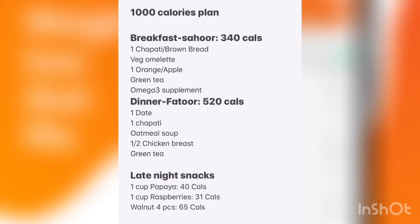This is a 1000-calorie plan that you can easily stick to for a long time. You can take one homemade chapati or bread using whole grain flour, or remove chapati from this diet too. With one chapati or brown bread, you can take a veggie omelette, one orange, one apple, green tea, and an omega-3 supplement. In dinner or iftar, you have 520 calories: one date, one chapati, oatmeal soup, half a chicken breast, and green tea.